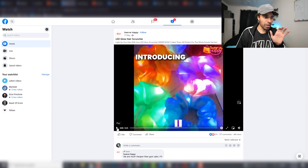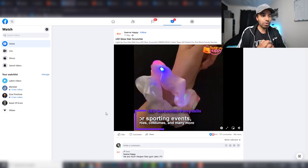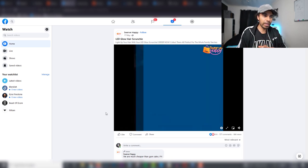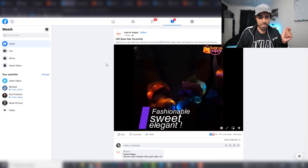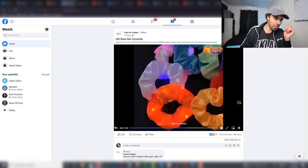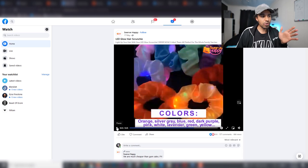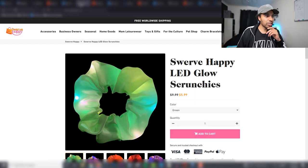The second product is LED glowing scrunchies for women's hair. Fair warning — if you're epileptic you may want to look away, as the product video is very flashy. This was launched in May and already has 800 likes, 157 comments, and some shares. This is a product that stands out because of its wow effect — it literally jumps out on the feed. It doesn't solve a problem, but it's unique and eye-catching.